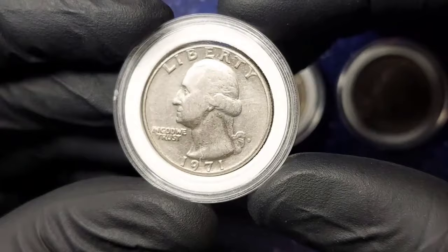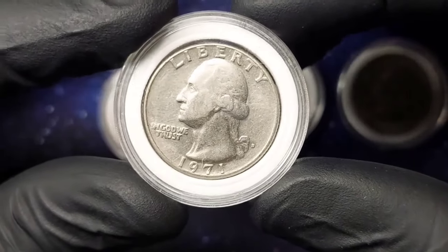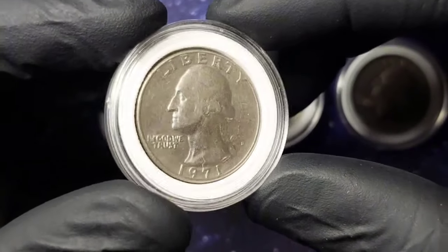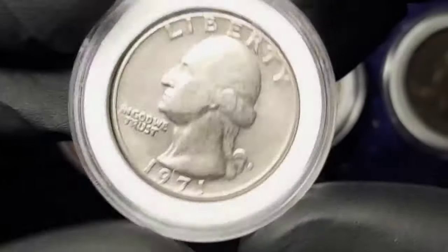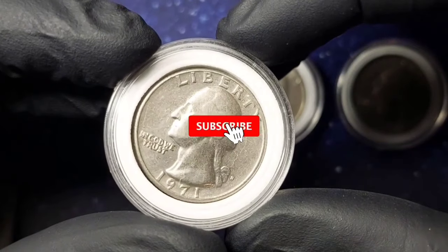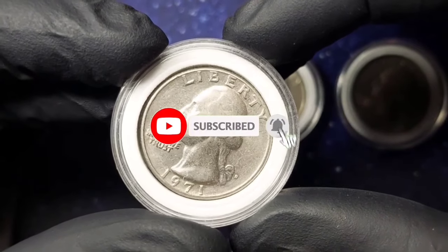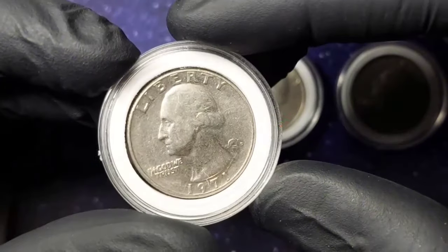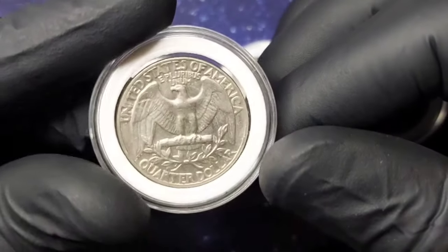The 1971-D quarter: mint mark D, metal composition 91.67% copper and 8.33% nickel, price ranging from 25 cents to $6.50 or more, face value 25 cents, number of coins produced: 258,634,000, weight 5.67 grams, edge reeded.